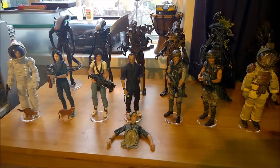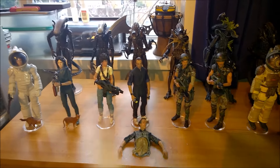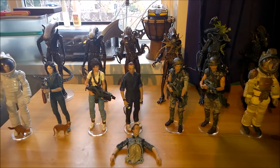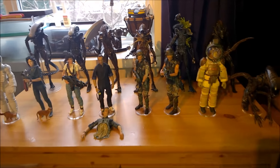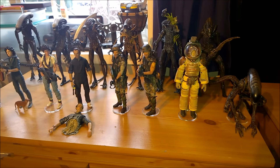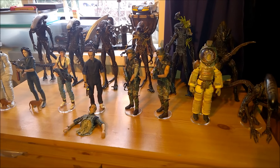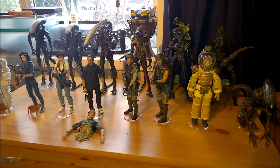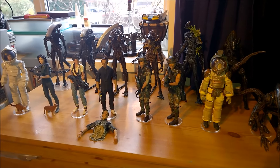Hey everyone and welcome back to part 2 of the NECA Megahaul Alien/Aliens figures. This happened really suddenly — I really didn't have any intention of picking up as many of these as I did. I did spend quite a bit of money to get all the figures that I missed. It's always YouTubers who get me back into NECA.